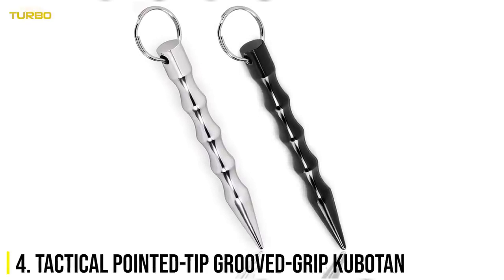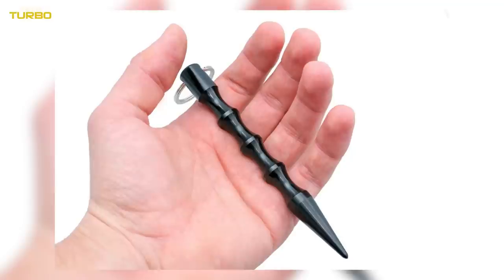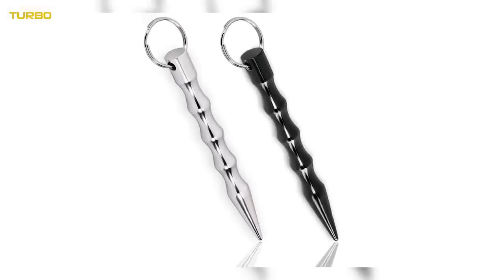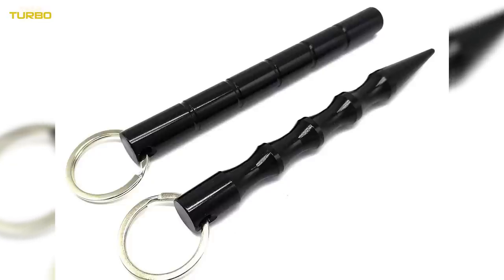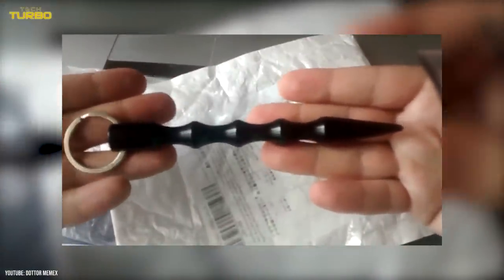Number 4: Tactical Pointed Tip Grooved Grip Kubotan. Attach this lightweight aluminum stick to your keys for simple carry, and in the event of an attack, grip it to harden your fist for punching. Use it as a flailing weapon and whip your keys at the attackers, or take the Kubotan and strike your assailant's hands and joints. In self-defense, it's best to go for sensitive parts if accessible, like the bridge of the nose, shins, or knuckles. A well-placed strike can break bones.